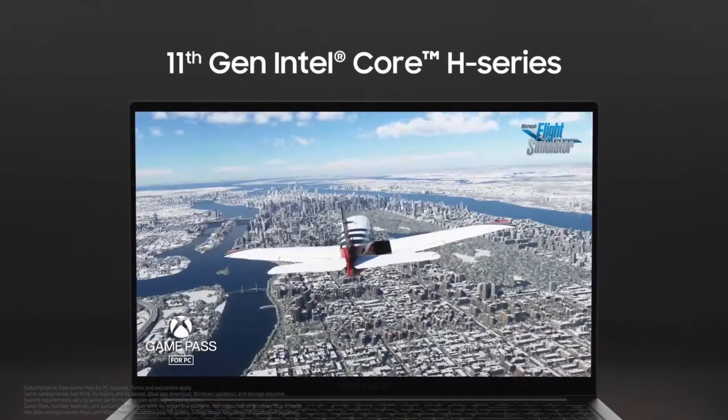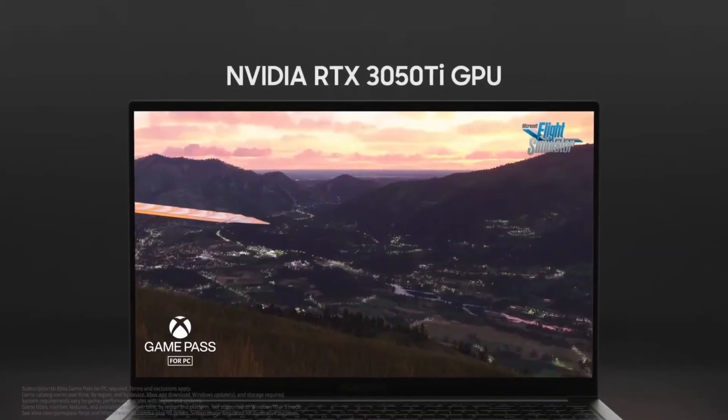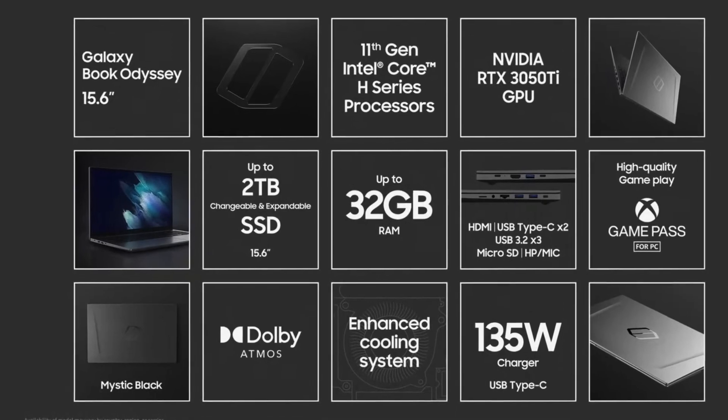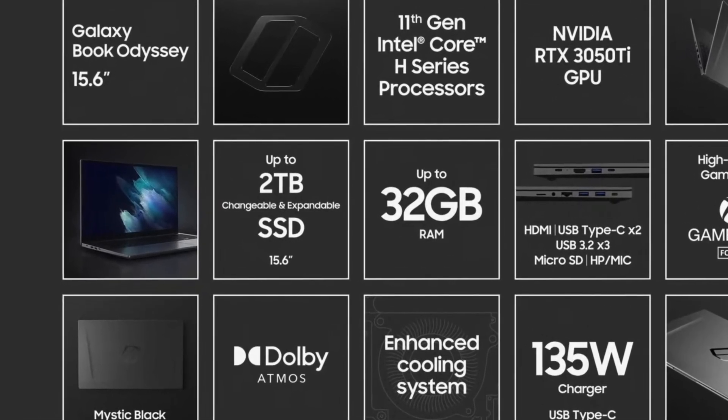So we've got 11th-gen H-series Intel processors, an NVIDIA RTX 3050 Ti GPU, up to 32 gigs of RAM, up to 2 terabytes of SSD, and it still supports Dolby Atmos. It also offers an enhanced cooling system.